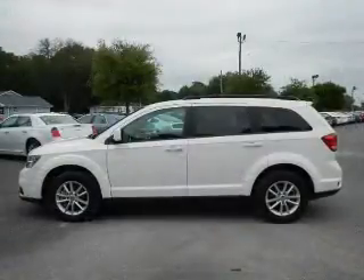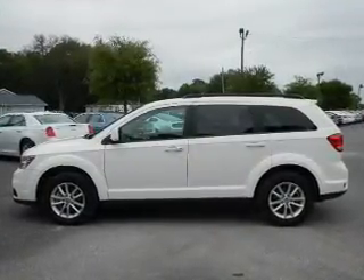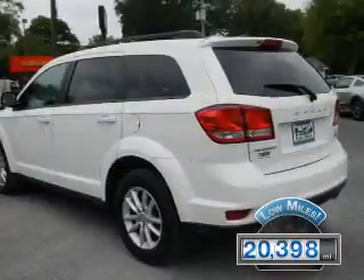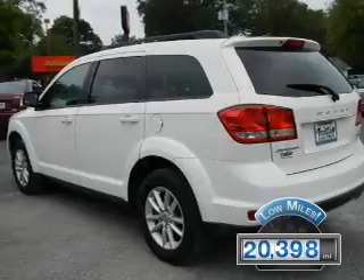It's powered by front wheel drive, a 3.6 liter 6-cylinder engine, and an automatic transmission. With fewer than 25,000 miles, this vehicle has a long road ahead.